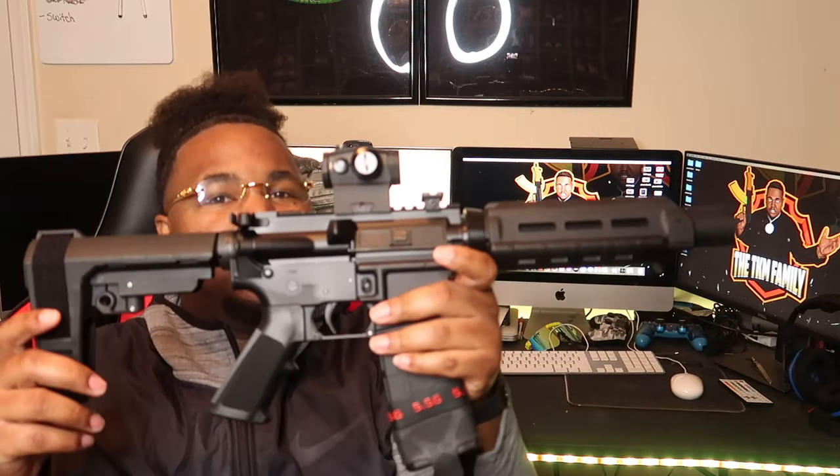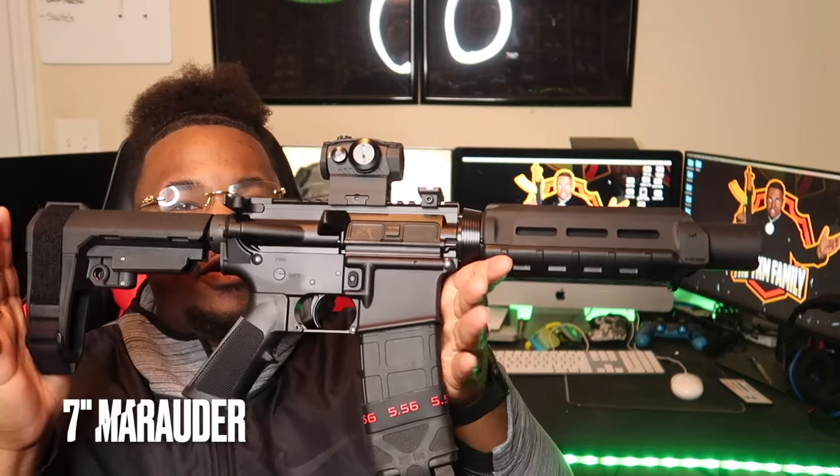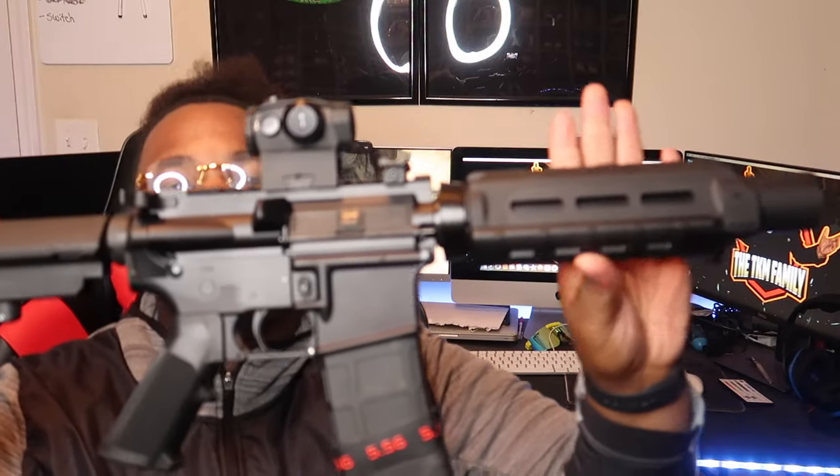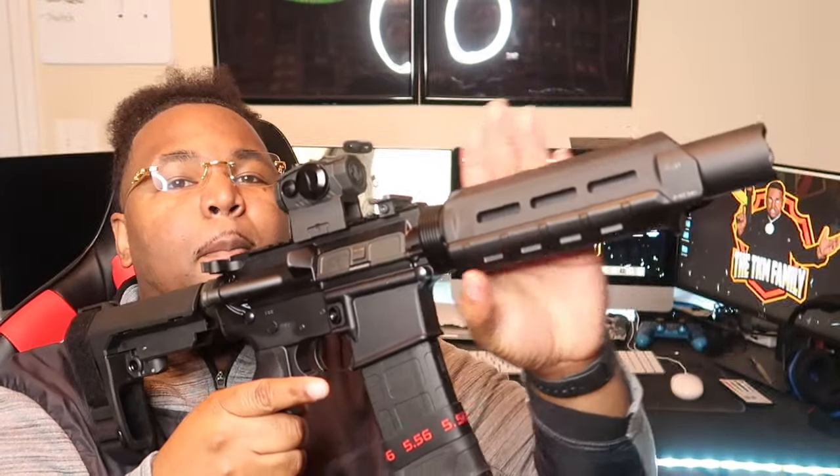Next I've got my beautiful fire cannon. This thing right here — goodness gracious — this is the Palmetto State Armory PA-15 Marauder.